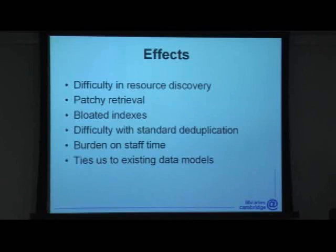I don't need to go through the effects of these data problems. Particularly dangerous is things like patchy retrieval, where a search retrieves some records for an item but not all of them, so people assume they're getting everything. It's worth emphasizing that bad data doesn't just cause problems with the systems and tools we're using at present — it also ties us into those systems and tools. Many of the new interfaces, APIs, etc., and certainly new data models rely on good data to be effective or workable.